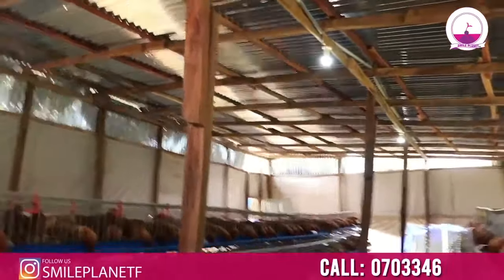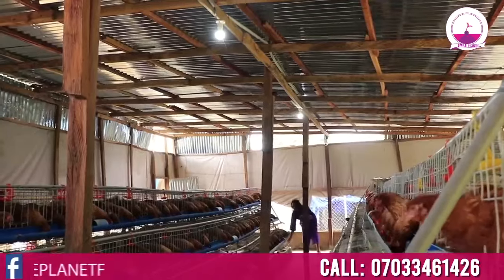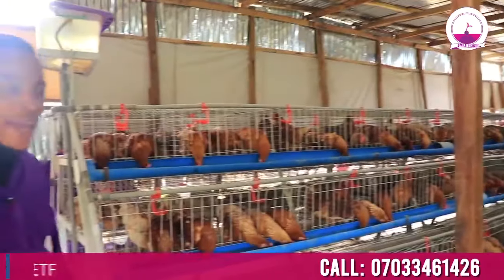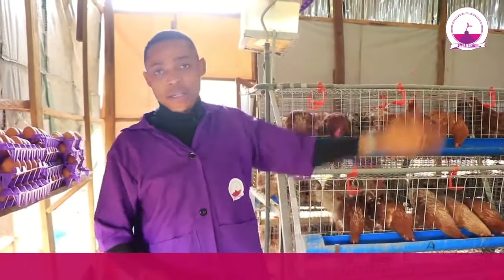Because in most cases, these birds need light to eat at night. You can't keep buying expensive electricity, so solar is one of the fastest ways to power this kind of system. But if you have your own electricity in your farm, that is good and fine too.